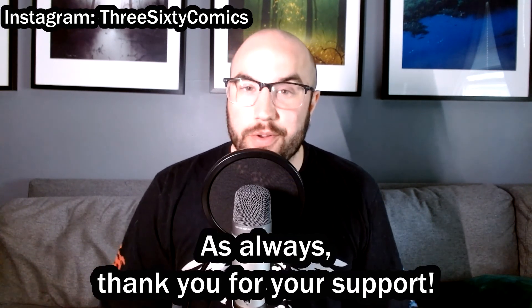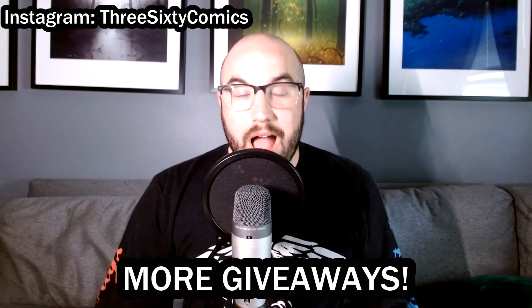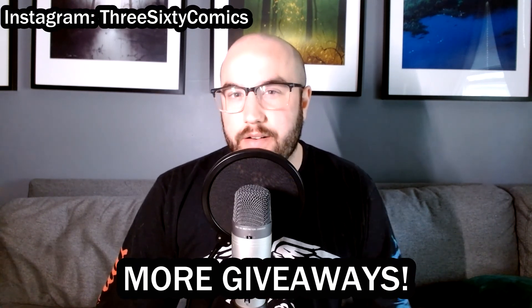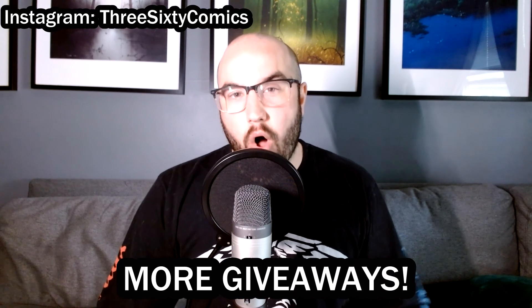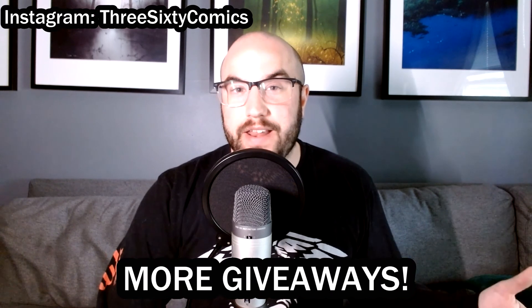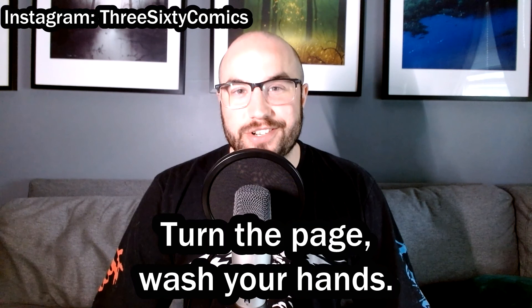I hope you learned something today and enjoyed the video. Don't forget to subscribe, hit that like button, leave a comment below, and follow me on Instagram. I'll be announcing two giveaways coming up: one on Instagram for 3,000 followers — I'm at about 2,450 right now, so once I hit 2,500 I'll announce that. I'm also going to be doing a YouTube giveaway where I give away all 53 books that came out on Free Comic Book Day this year. I'm currently reading all of them and will do a review video, and in that video I'll tell you how you can win all 53 books. Until next time — turn the page, wash your hands.